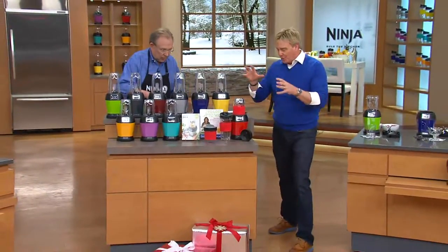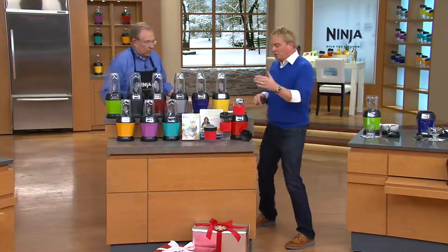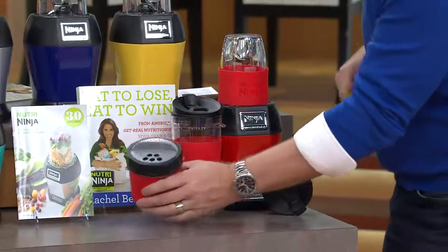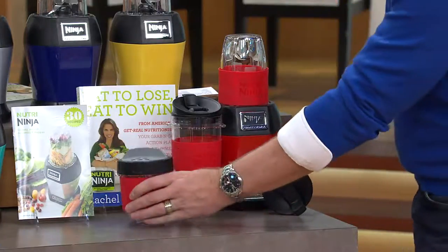I'm going to go through the colors — this is delicious, by the way — and tell you what's happening here with an exclusive offer only here at QVC. You get three containers with our brand-new Nutri-Ninja: a 24-ounce, an 18-ounce, and a 12-ounce. The top of this little processor is going to help you do things like Parmesan cheese, and it works as a shaker as well.